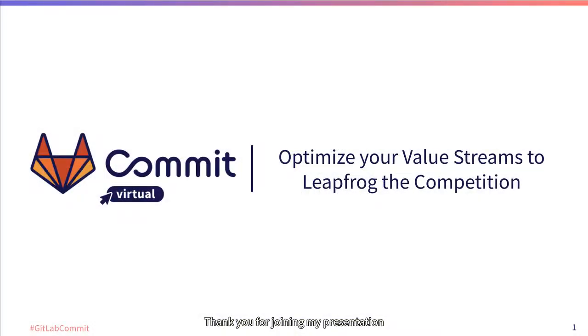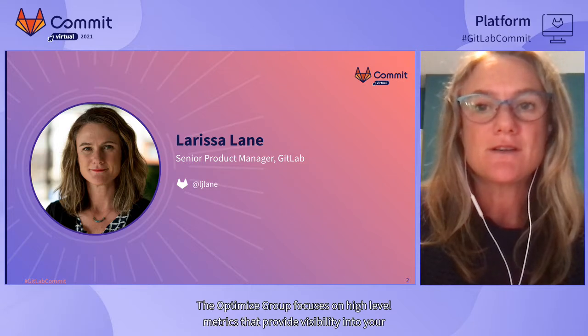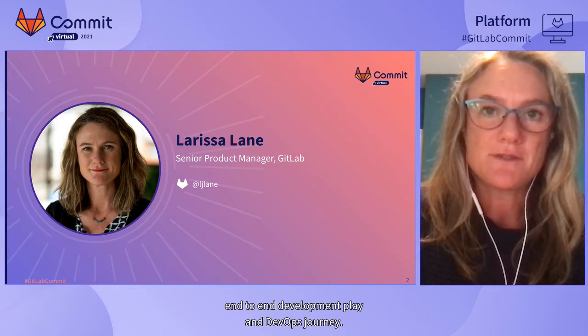Thank you for joining my presentation about optimizing your value streams to get ahead of your competition. I'm Larissa Lane, Product Manager for the Optimize Group at GitLab. The Optimize Group focuses on high-level metrics that provide visibility into your end-to-end development flow and DevOps journey.